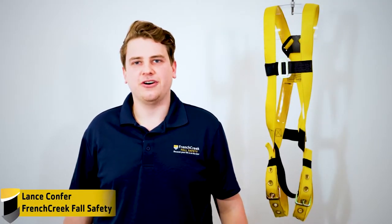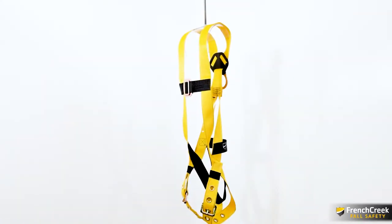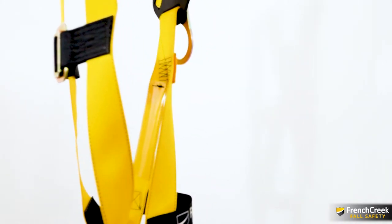Hi, I'm Lance from French Creek Fall Safety and this is the 651 Full Body Harness. The 651 is a multi-purpose harness popular for its use in roofing and general construction.